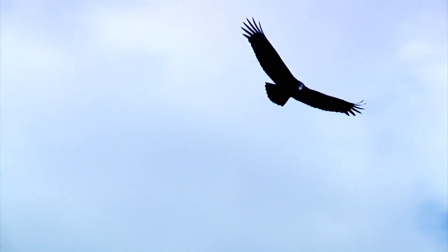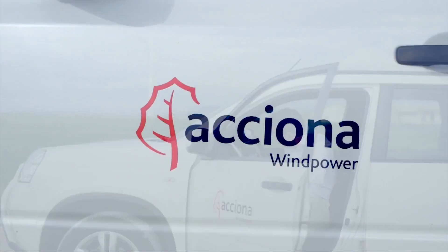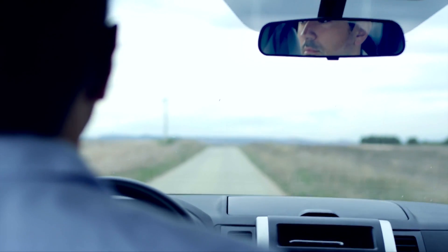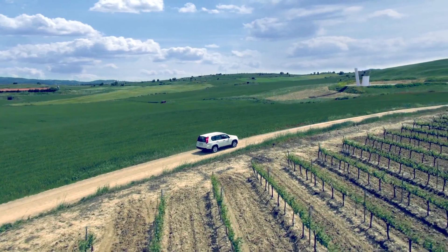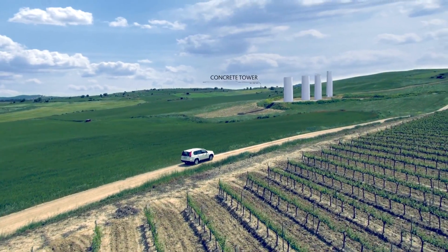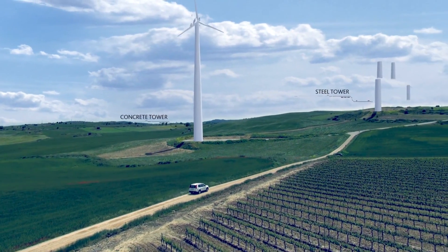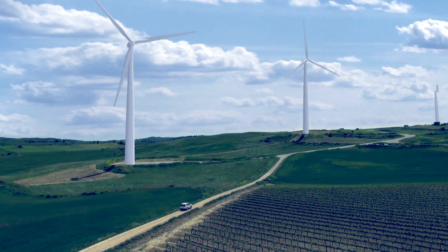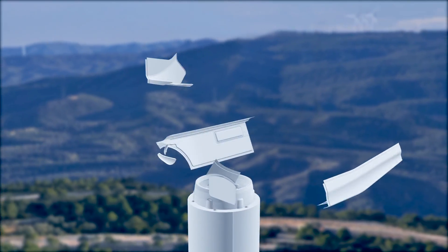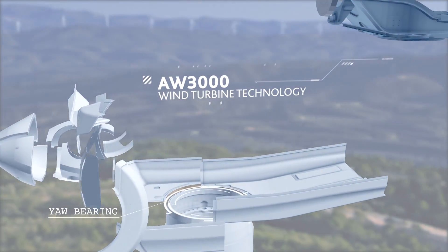Wind is energy. But only the experts are able to exploit it efficiently. At ACCIONA Wind Power, we know how to turn the wind into working energy, with top performance and the highest profitability. The AW3000 wind turbine is the best example of this.